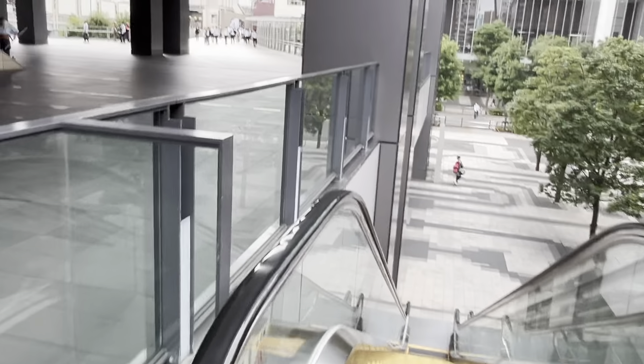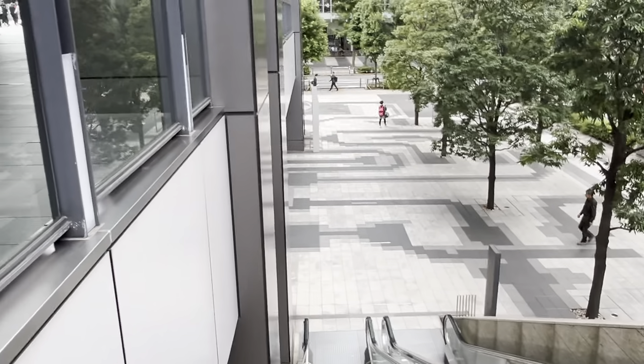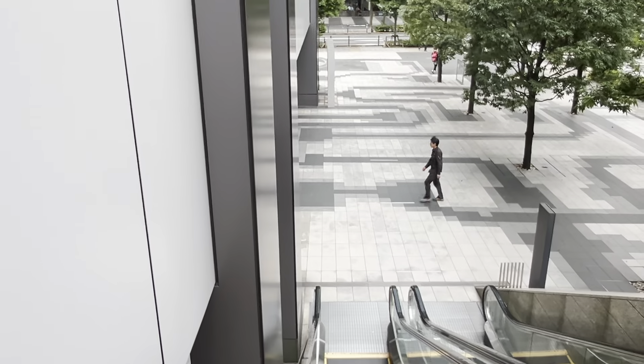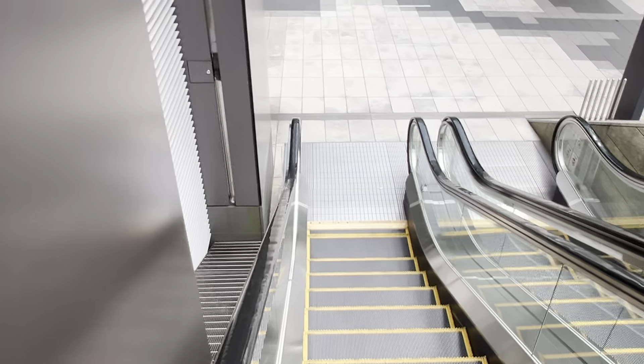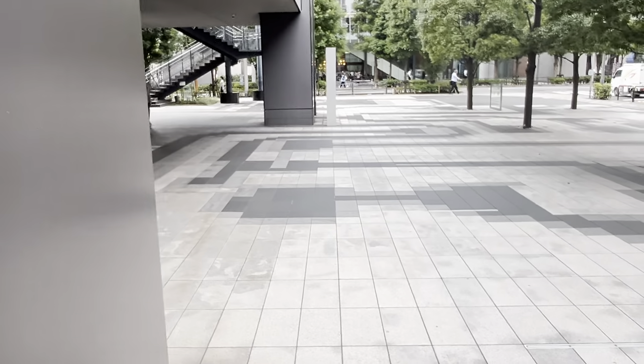Here's an important tip when using escalators in Japan: even though there's no law defining this, it's a cultural thing. If you want to walk, use the right side. If you want to stand, use the left side. In Osaka, it's actually the opposite. So whenever you use escalators in Japan, please remember this tip.